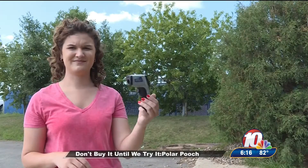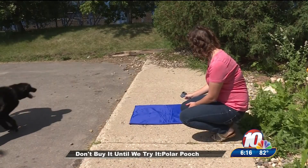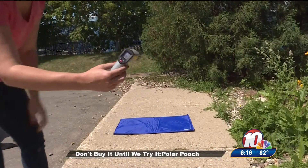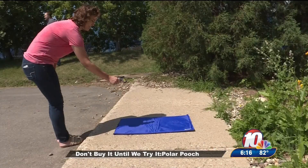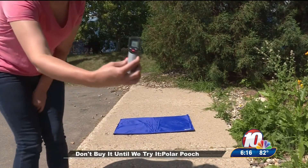Since Gannon can't voice his opinion, we had to get scientific with another really cool gadget. An infrared thermometer took readings on the hot concrete — it got up to 108 degrees — and on the cooling mat, as low as 85 degrees.